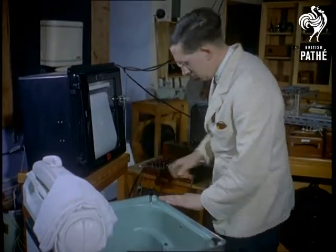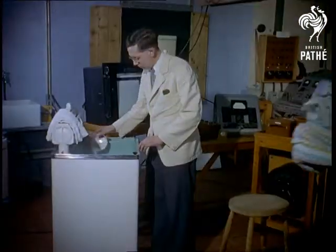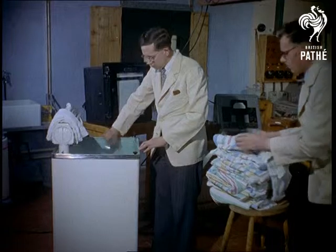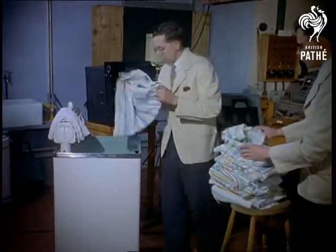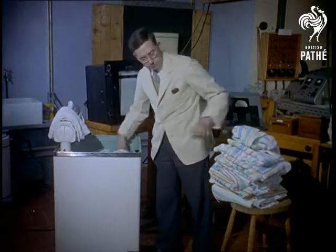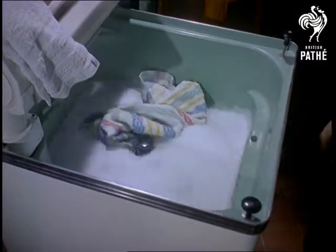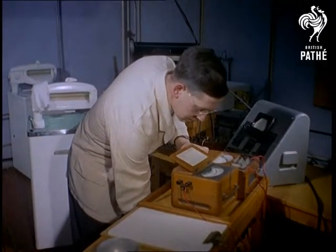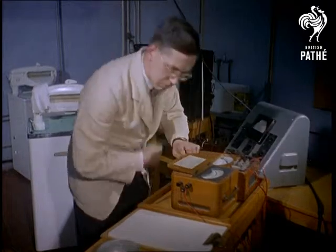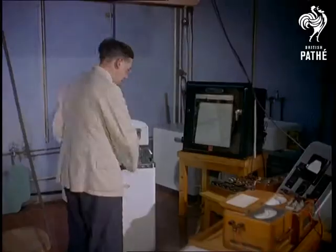One of the most important tests carried out on this washing machine couldn't be less scientific. It's to test the claim that so many pounds of dirty washing can be cleaned in so many minutes. While this is going on — and don't, by the way, send these chaps all your dirty washing in the hope that they'll do it for nothing — temperatures of different parts of the machine are recorded constantly.